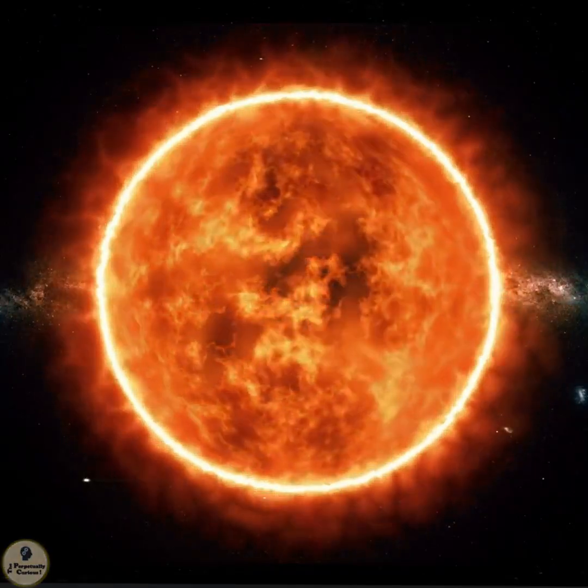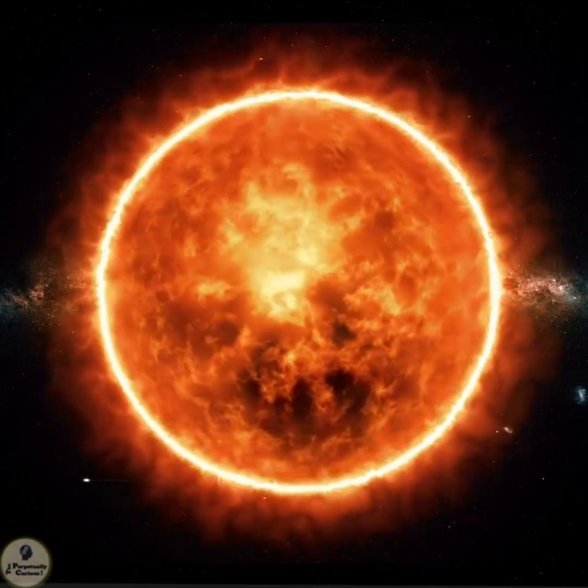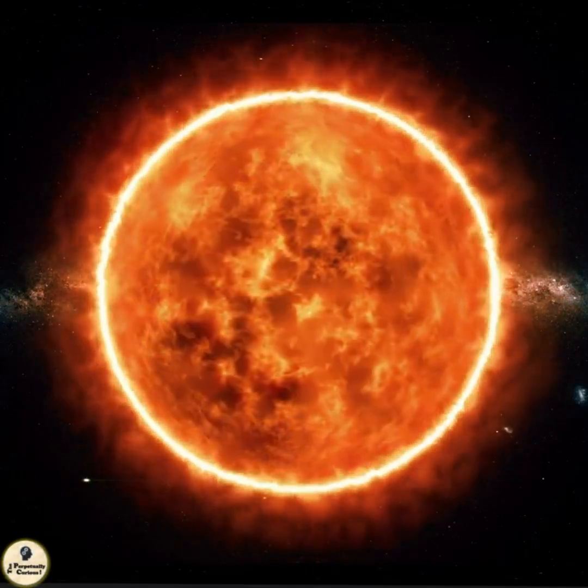Did you know that our sun looks completely different from space than it does on Earth? Let's explore this striking contrast.